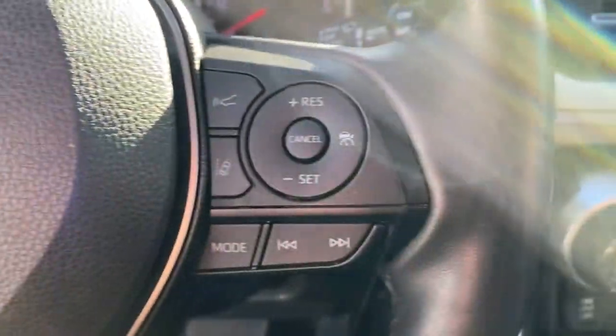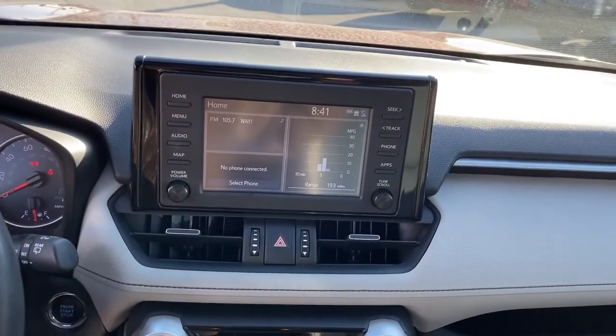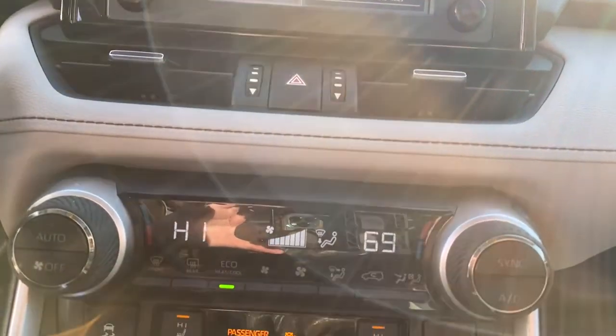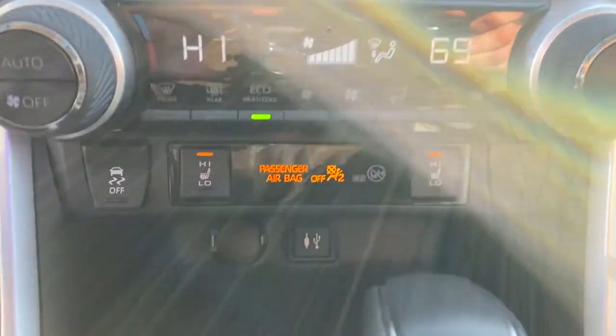These are just some of the great options this vehicle comes with: all-wheel drive, sun/moonroof, keyless entry, adaptive cruise control, keyless start, power lift gate, lane keeping assist, fog lamps, heated mirrors, and backup camera.